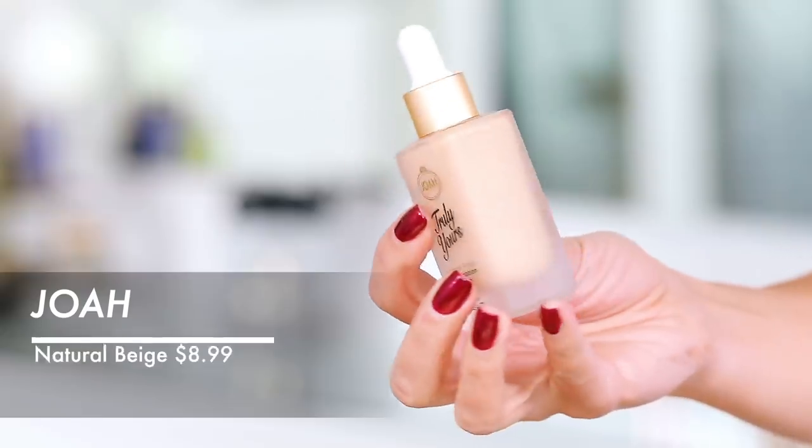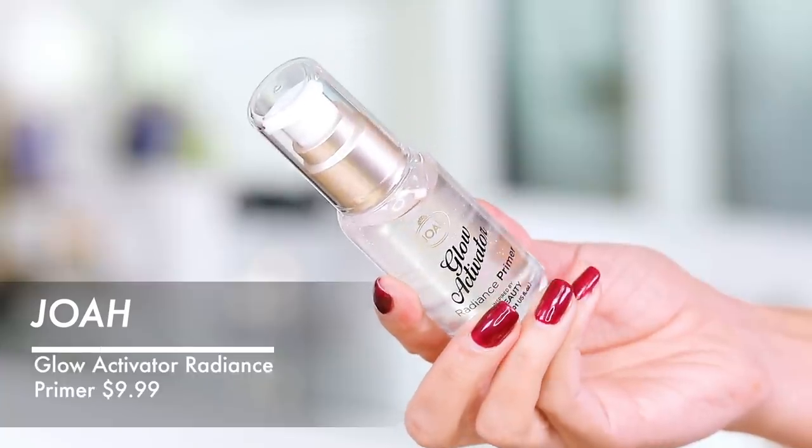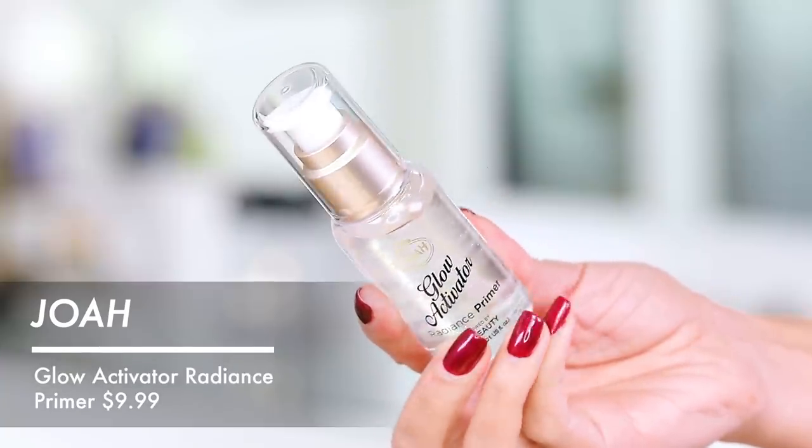I'm on the Joa site right now and it is so cute — meet Joa, inspired by K-Beauty, exclusively at CVS. They have a BB and a cushion, but I'm going to go with this Truly Yours Natural Finish Drop Foundation. I also got the Glow Activator Radiance Primer — this looks like it has little gold flecks in here. Could this be a dupe for Guerlain? We're going to find out.